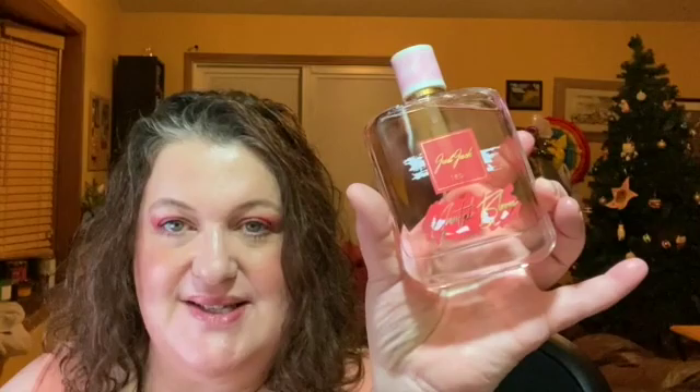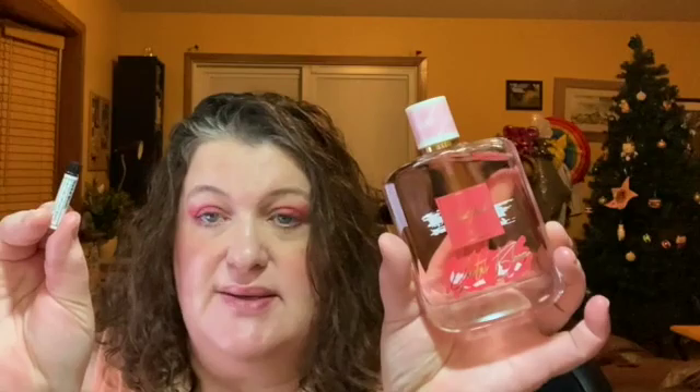Now I'm testing out Just Jack's Santal Blume, which is supposed to be a dupe for Tom Ford Santal Blush. Santal Blush from Tom Ford has spices, caraway, cinnamon, fenugreek, carrot seeds, ylang-ylang, jasmine, rose, sandalwood, benzoin, Virginia cedar, musk, and oud.